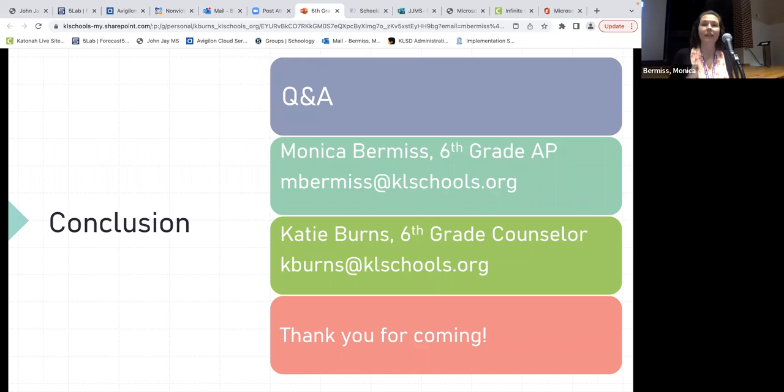A question from the audience: are grade levels mixed for clubs and for recess? For clubs, yes — clubs are open to all three grades. For recess, no — lunches are by grade level, so sixth graders eat and have recess together, just with their own grade.